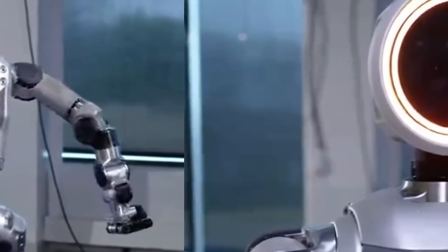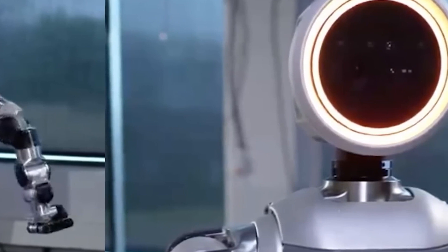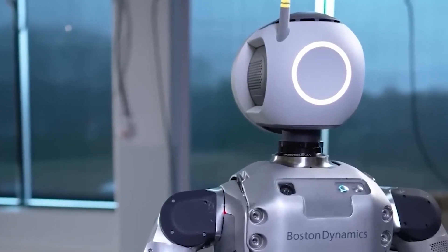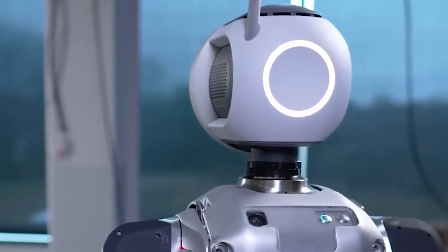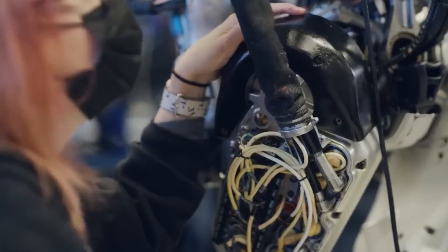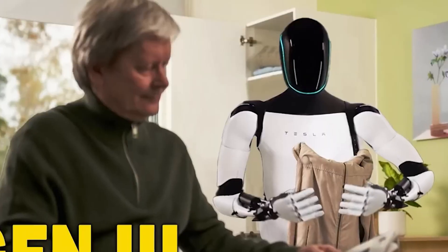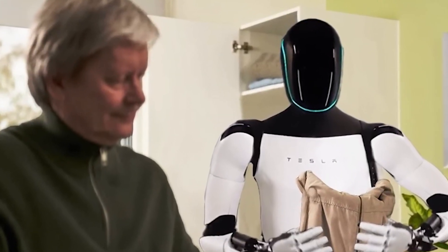In conclusion, the new Atlas from Boston Dynamics isn't just a step forward in robotics — it's a giant leap. It challenges our preconceptions about what robots can do and sets a new benchmark for the entire industry. It's a thrilling time in the world of technology, and I can't wait to see where this leads us.